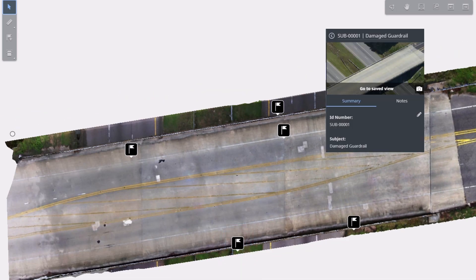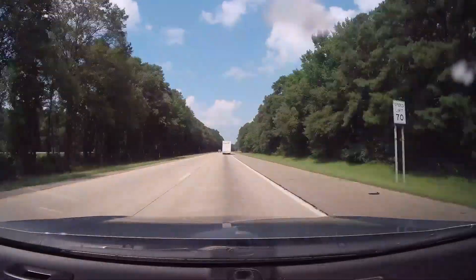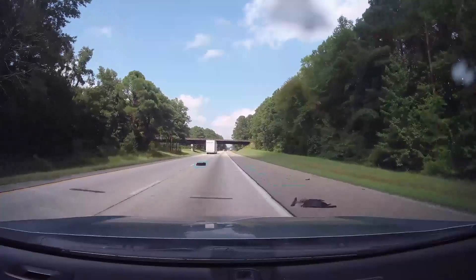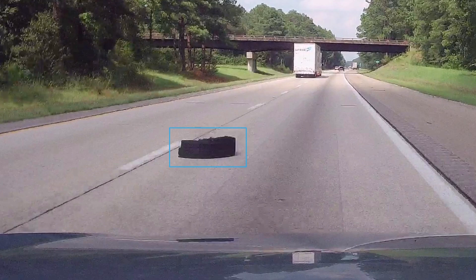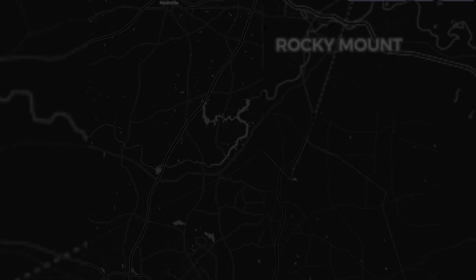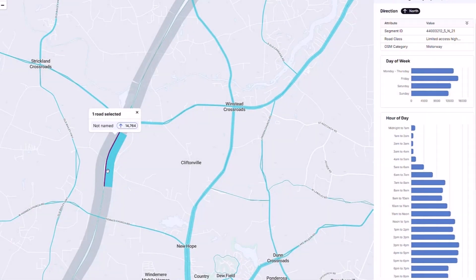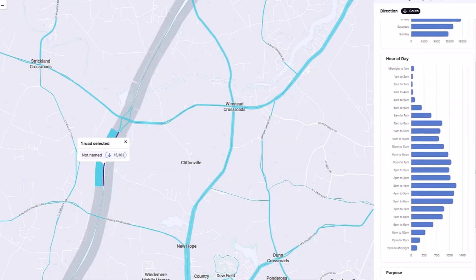On top of that, being able to tag information in context of everything else, or bringing in data from third-party providers like TomTom, or accessing dash cam footage and analyzing it with capabilities like BlinkSee, means you can do things like spotting a tire on the road before it causes an accident. Being able to see this at a road level, a city level, a country level — these are the possibilities that are out there.